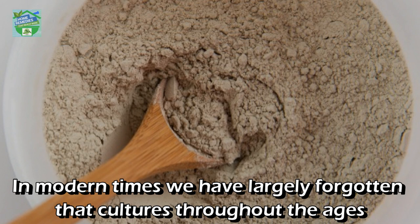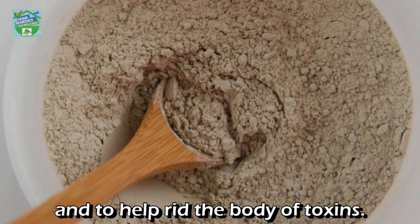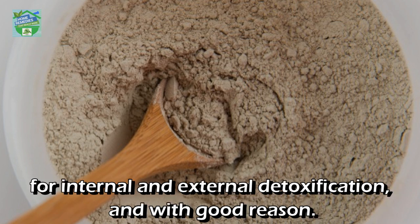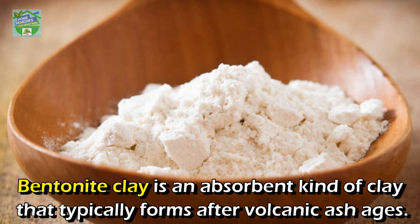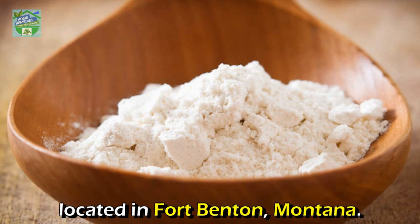In modern times, we have largely forgotten that cultures throughout the ages used bentonite clay and other healing clays for their nutrients and to help rid the body of toxins. More recently, healing clays like bentonite clay have once again gained popularity for internal and external detoxification. What is bentonite clay? Bentonite clay is an absorbent kind of clay that typically forms after volcanic ash ages. The name comes from the largest known deposit of bentonite clay, located in Fort Benton, Montana.